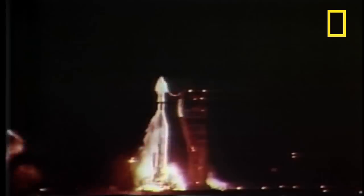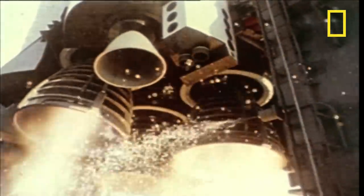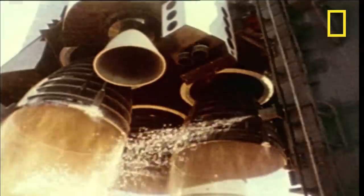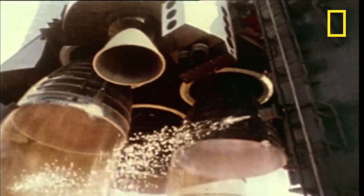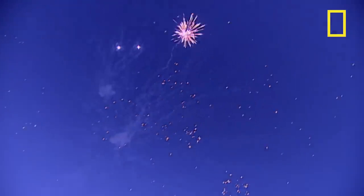Rocket launch speed does not depend on the astronaut flooring the throttle, but on how quickly the gas escapes from the exhaust. Space rocket exhausts are hourglass-shaped because gas flows at an accelerated rate if it's forced through a narrow section into a wider end. The exhaust is crucial, no matter what the size of the rocket.